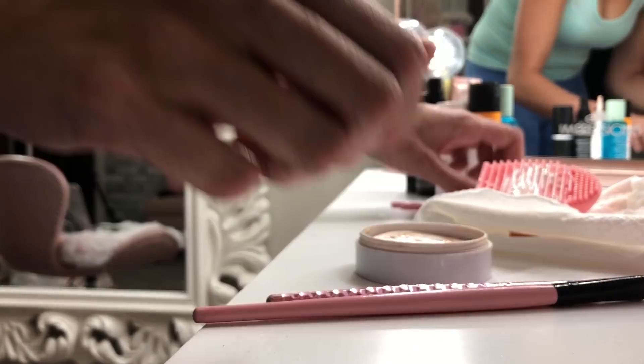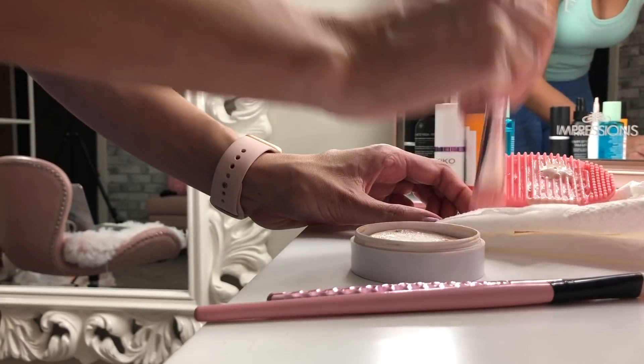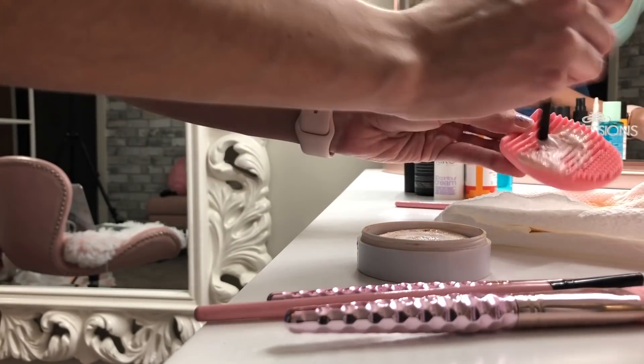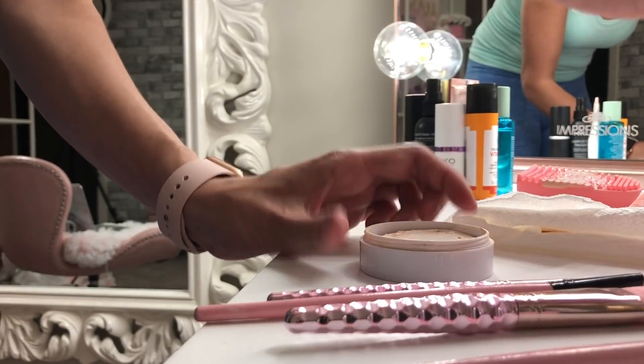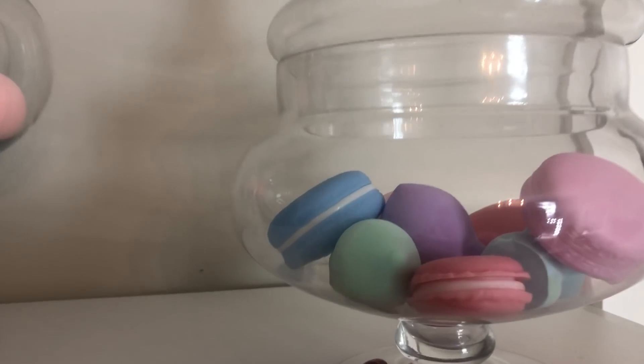So I cleaned all my makeup brushes and went through all of it. I want to say the brush egg thing worked really well. I want to find that electric brush cleaner — I don't know if you guys have seen it — that will dry your brushes as well. I don't know if it's actually true. So I went ahead and started organizing my shelves as well.